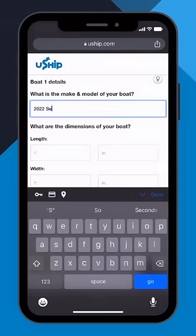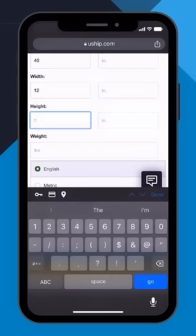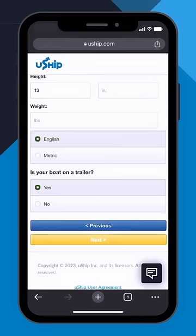Next you'll enter the make and model of your boat, and you'll also include dimensions like the length, width, height, and weight, as well as if the boat is on a trailer or not.